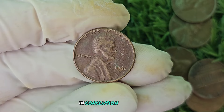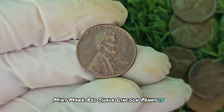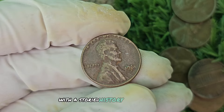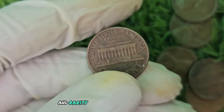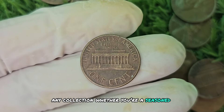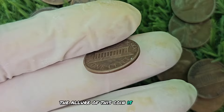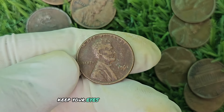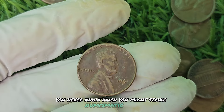In conclusion, the 1961 D Mint Mark Red Shade Lincoln penny is a remarkable coin with a storied history and incredible value. Its unique color and rarity make it a standout piece in any collection. Whether you're a seasoned collector or a casual enthusiast, the allure of this coin is undeniable. Keep your eyes peeled for this elusive treasure — you never know when you might strike numismatic gold.